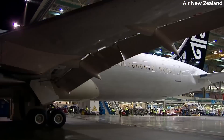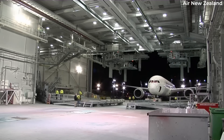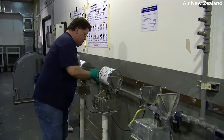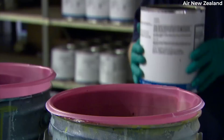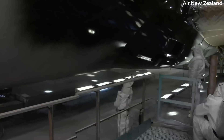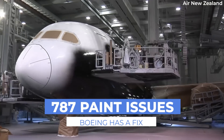Did you know it's not just the Airbus A350 that has had paint issues? In fact, airlines worldwide have experienced paint peeling on Boeing 787 wings and horizontal stabilizer surfaces. And as a result, Boeing has asked the Federal Aviation Administration regulators to approve its plan to address the problem. Let's discuss what we know so far in today's video.